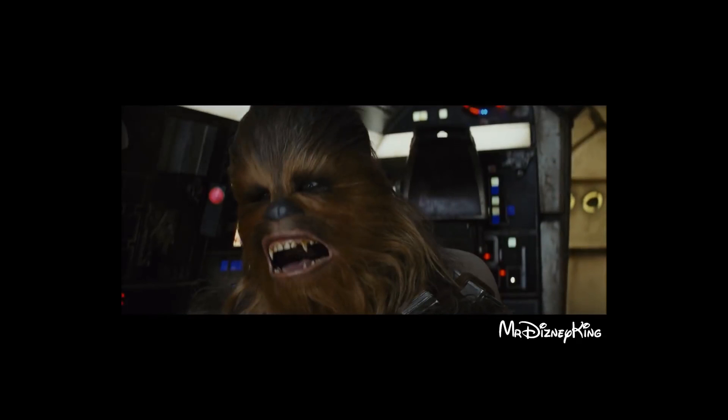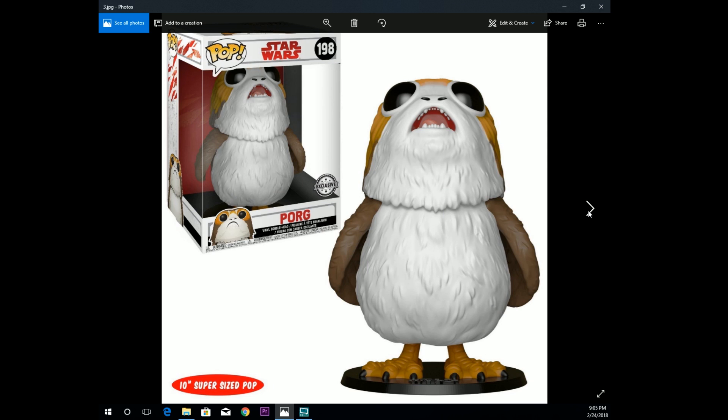We also got another 10-inch pop coming out — it's Porg. So everybody who liked The Last Jedi got their first taste of Porg, where Chewy tried to eat it but then felt guilty and failed. It's going to be 10 inches tall. I'm going to pass because I got out of collecting Star Wars, but I really like when they do the 10-inch ones — it's a bigger piece to display, which is really neat for people who like to display them.